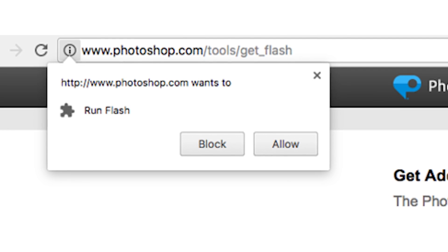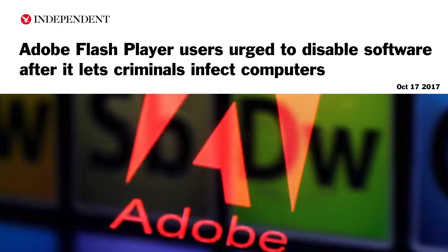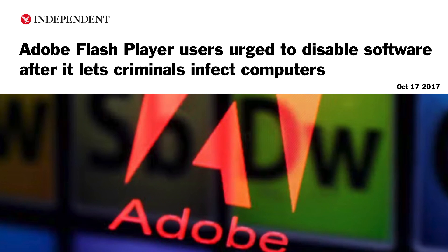Once you installed that plugin, it would get a little chunk of the browser space to do whatever it wanted. That space or small window on the website would be isolated from the rest of the page. The browser didn't know what was going on inside the plugin, and the plugin didn't know what was going on inside the browser, but they were in the same memory space. This had big security concerns. Allowing a website to execute code that the browser didn't have control over was way too permissive.